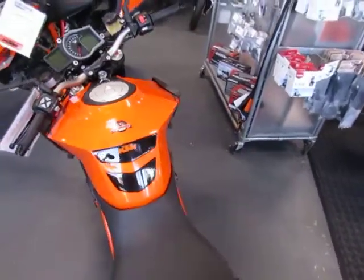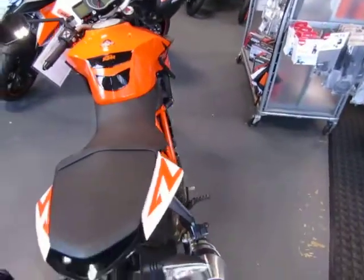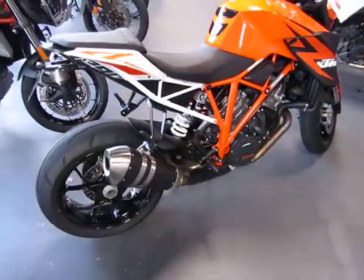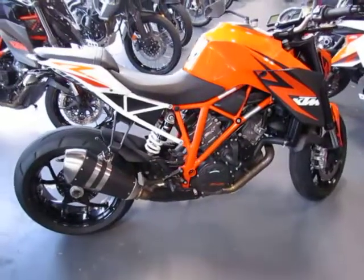It includes all the keys and manuals. It has been factory-maintained with a recent complete KTM 9K service, which included valve adjustment.